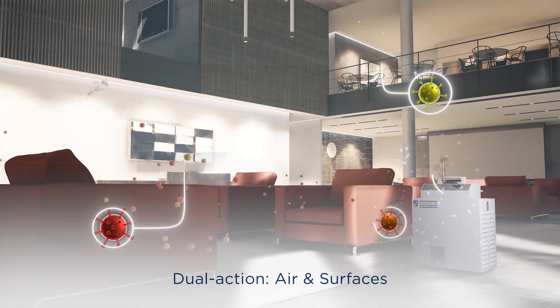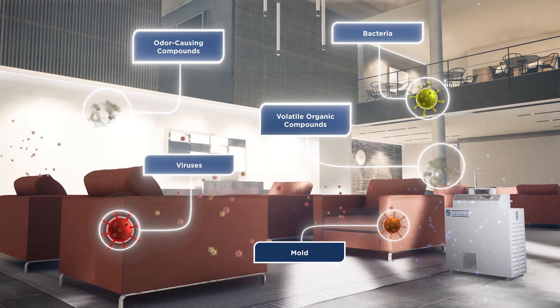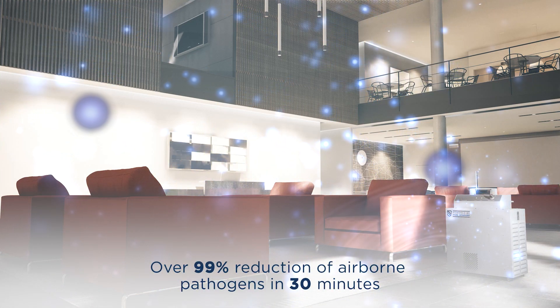By rapidly breaking down viruses, bacteria, mold, volatile organic compounds, and other odor-causing compounds, hydroxyls and oxidants improve the quality of the air we breathe indoors.